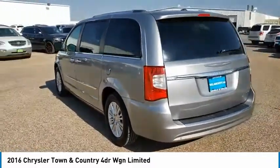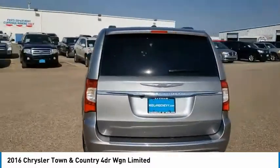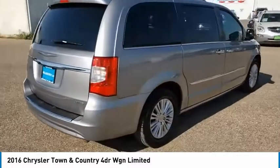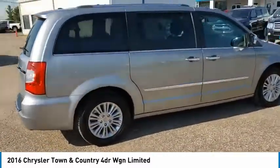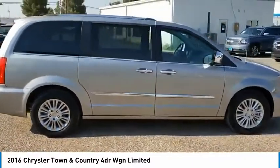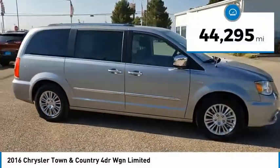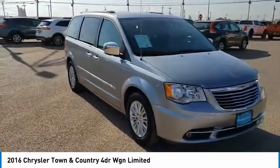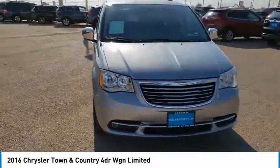Tow up to 3,600 pounds when your Town and Country is equipped with the towing prep package. Seat seven comfortably and choose from Stow and Go seating or the innovative Swivel and Go seating. This vehicle has less than 45,000 miles. Is love at first sight really possible? Let us know when you stop in.